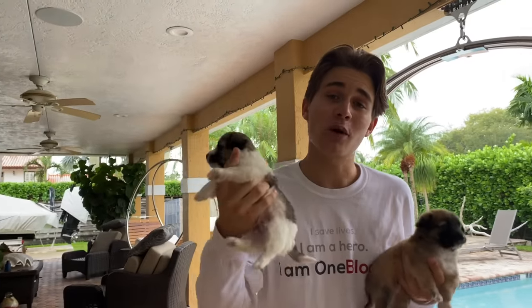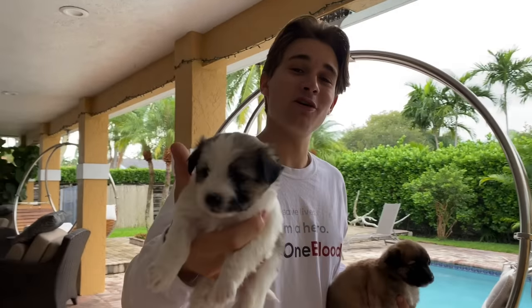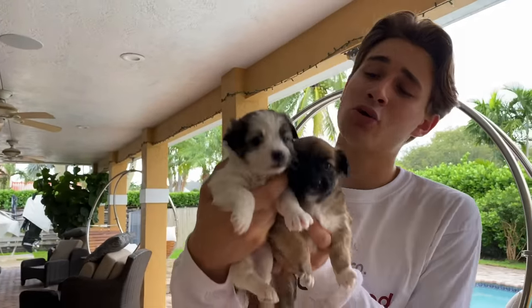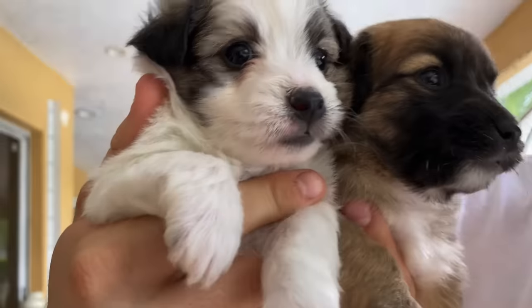And that, my friends, is going to end today's video. I hope all of you guys had an amazing time watching this. Go comment down below what you thought, give this video a thumbs up, and subscribe — it's the first link down below. Who doesn't love puppies in a video? Hi guys!